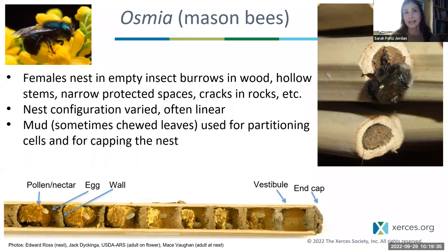Moving on to the closely related genus Osmia. These are really economically important bees — many are super important in pollination of tree fruit crops and small berries. We're able to manage some species, so we know quite a bit about their nesting biology. Females generally nest in empty insect burrows in wood or hollow stems, or opportunistically build nests in other narrow protected spaces like between two boards or cracks in rocks. They use mud to partition their cells and also for capping the nest — you can see individual bedrooms with pollen and nectar provisions and eggs developing into larvae.